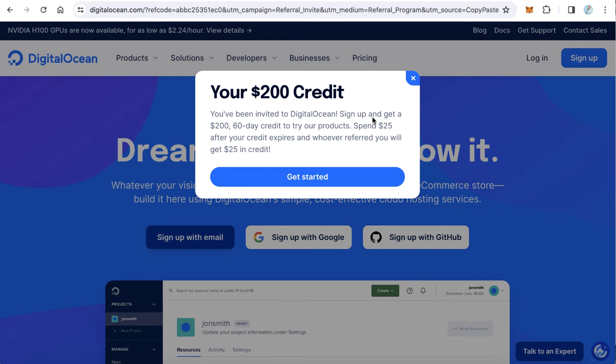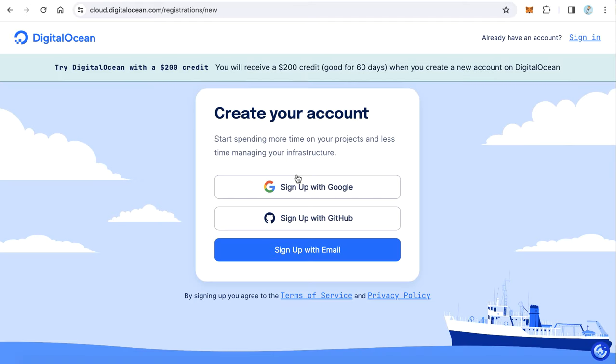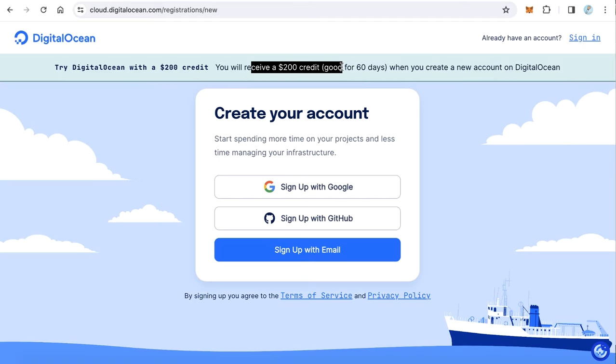and also in the first comment. Just click this promo link, go to DigitalOcean, and start registering. Open a new account, and after you finish registering you will get $200 of credit you can use during two months. Thanks for watching and good luck to all!